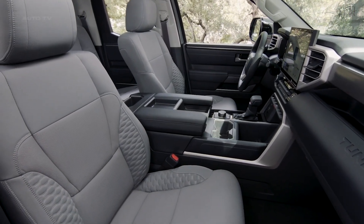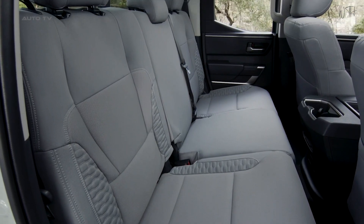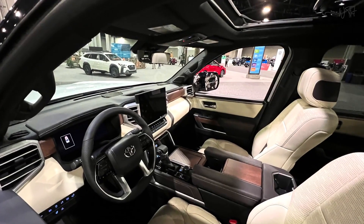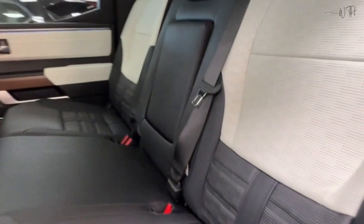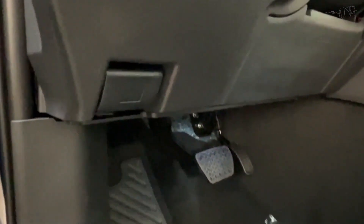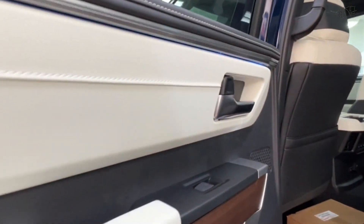The center console is voluminous, and there are plenty of cubbies to collect the detritus of modern life. The extended cab is available with either a 6.5 or 8.1-foot bed, while the crew cab is offered with either a 5.5 or 6.5-foot bed. Opting for the shorter cab won't affect front row comfort, but reduces the rear seat legroom from 41.6 inches in the crew cab to just 33.3 inches in the extended cab.